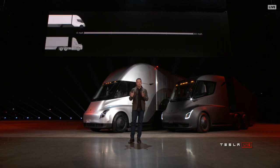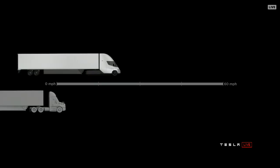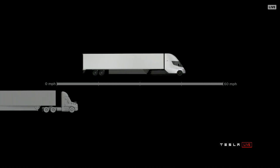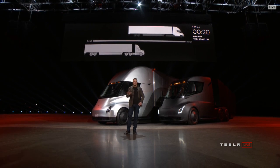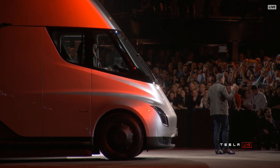The Tesla Semi will go zero to 60 in five seconds — that's by itself or with a trailer. Now at 80,000 pounds max gross vehicle weight, that's the most amount of weight you can carry on a US highway. This is the real-time acceleration of a Tesla Semi. On the left, the thing that looks like it's not moving is a diesel truck. Even with 80,000 pounds pulling max gross, we're getting 60 miles an hour in 20 seconds. That's what it can do.